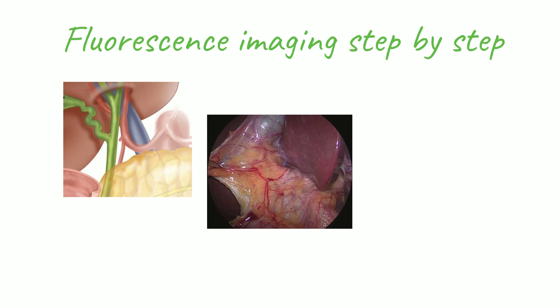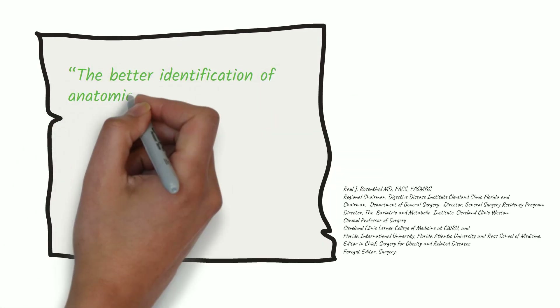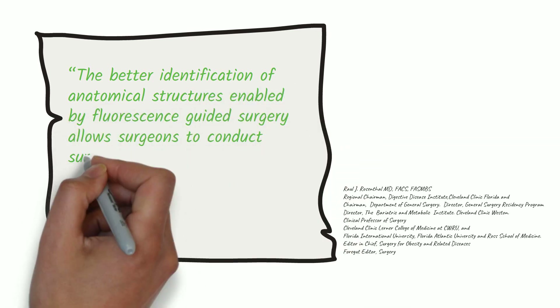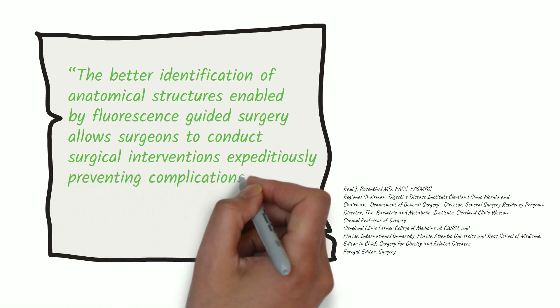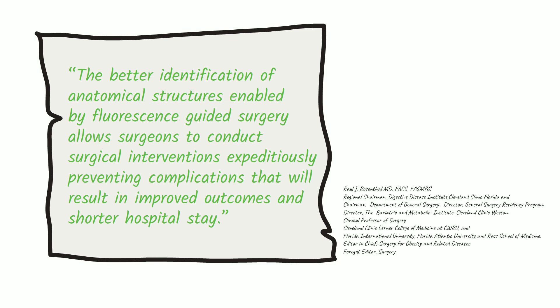This is the exact same area of anatomy that was depicted in the textbook. When fluorescence imaging is used, the surgeon can actually see into tissue to identify critical vessels and structures. Some have even called this the GPS of surgery. The better identification of anatomical structures enabled by fluorescence-guided surgery allows surgeons to conduct surgical interventions expeditiously, preventing complications that will result in improved outcomes and shorter hospital stay.